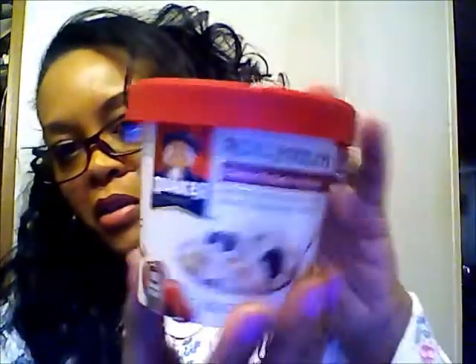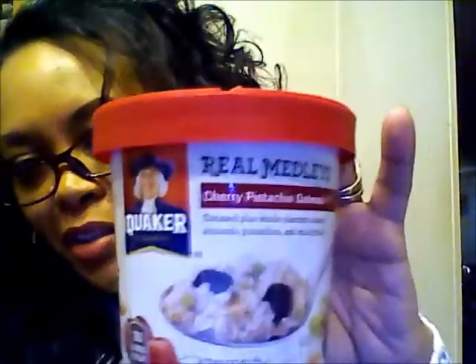This is Quaker Oats Real Medleys Cherry Pistachio Oatmeal — it's a cute little cup. I've never had pistachio anything, so it'll be a first for me. On the back of the card it says simply the best oatmeal ever — whole oats, just all the good stuff. Just add hot water in the microwave. I've tried microwaving oatmeal before and ended up with an explosion all over the microwave. My mom said just microwave the water first, then put your oatmeal in — and I said I never thought of that! Now I'm trying that and it's working out pretty good.